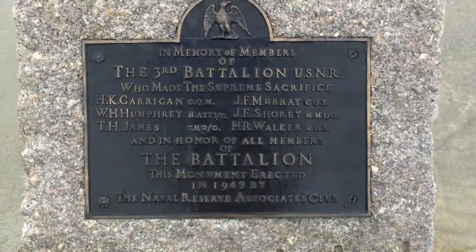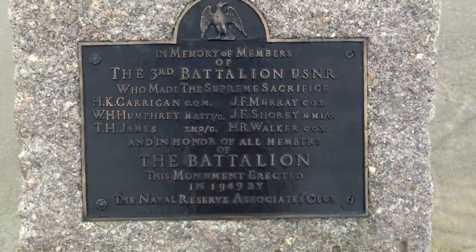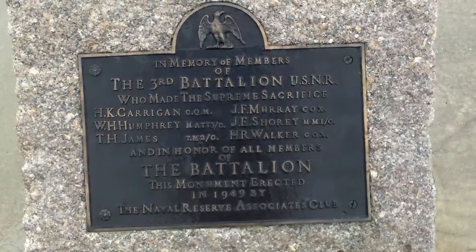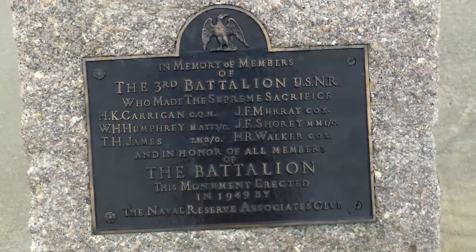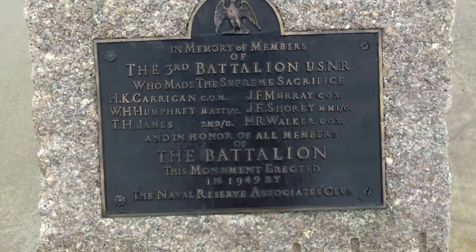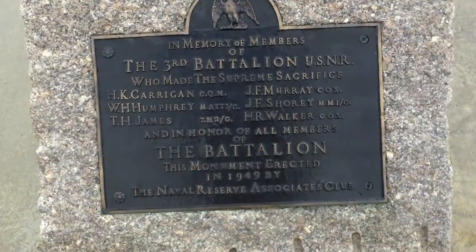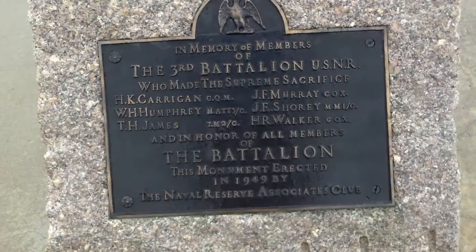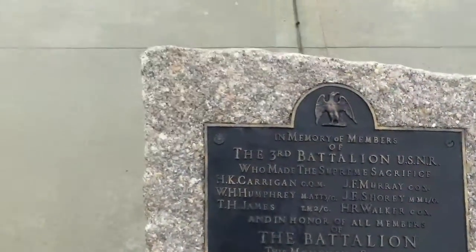Let's do a little bit of history here on the Eastern Promenade in Portland, Maine. Read with me: this says, 'In memory of members of the Third Battalion, USNR, who made the supreme sacrifice.' There's a list of names here, and then underneath: 'In honor of all members of the battalion, this monument erected in 1949 by the Naval National Reserve Associates Club.'